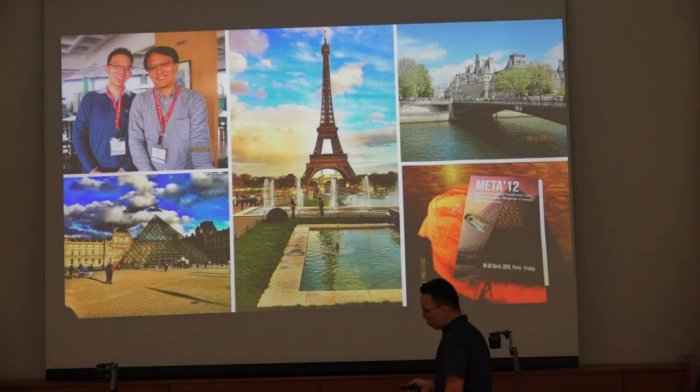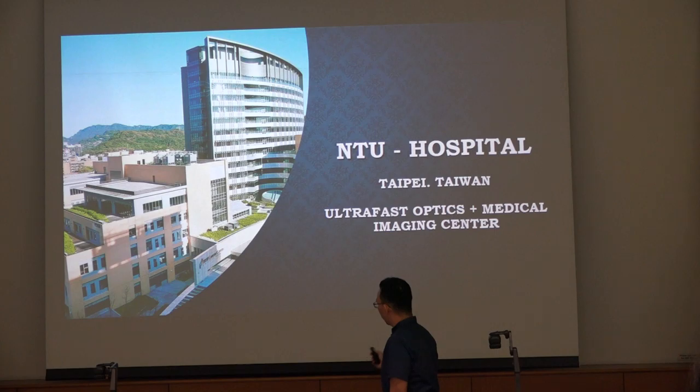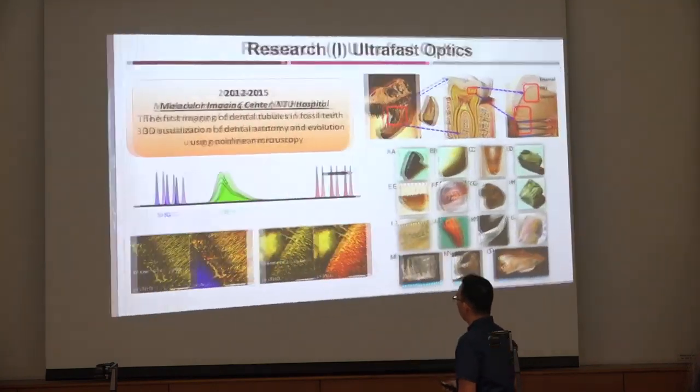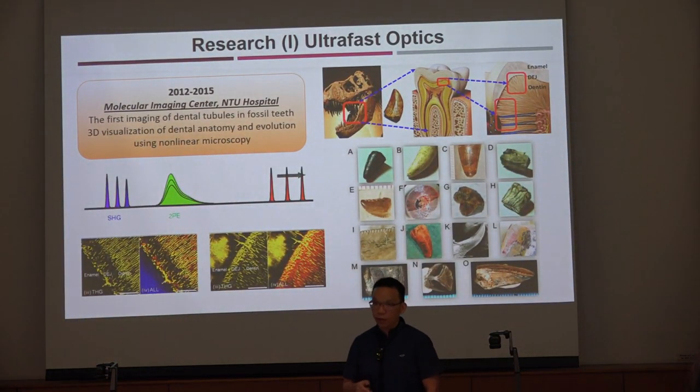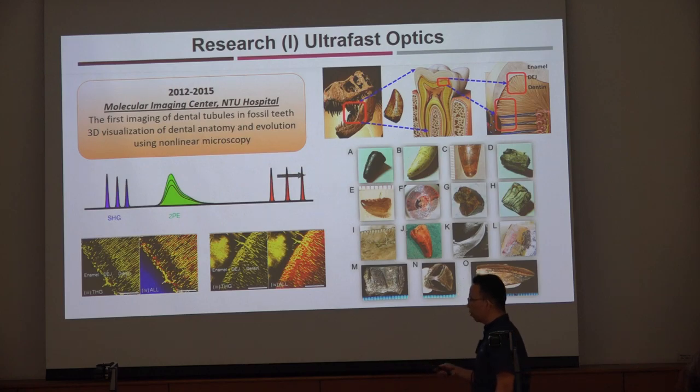I also had a chance to go to Paris for a very exciting conference. Then, as I mentioned, I moved on to NTM Hospital in Taipei and worked at the medical imaging center. At that time, everything was out of my imagination because my goal was to do biomedical engineering. However, my PI gave me a topic which was no medical — only bio. The topic was on dinosaurs, so during those three years I was forced to work on fossils and dinosaurs.